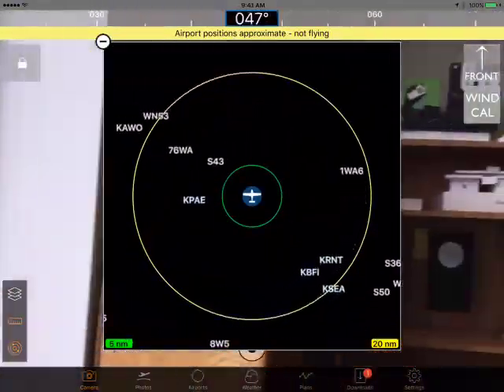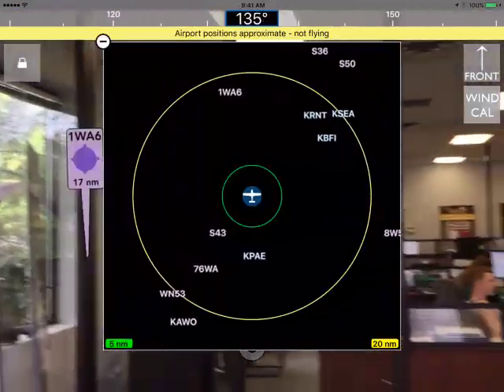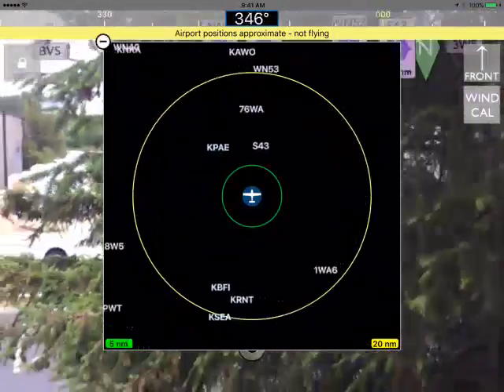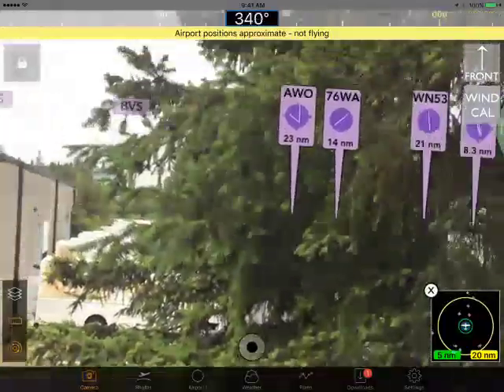As you spin it around, you can also take a look at what we call the 2D view. You get to the 2D view by tapping that little button in the lower right corner, and it will show you, as you're spinning around, all the airports that are in front of you. It's pretty cool.